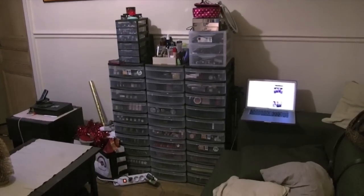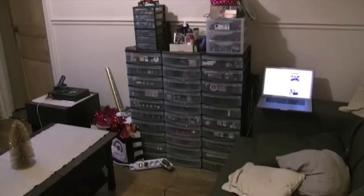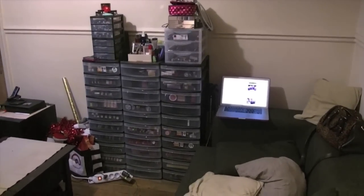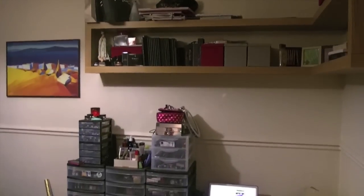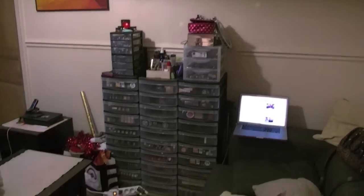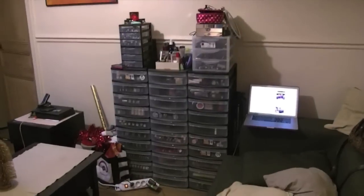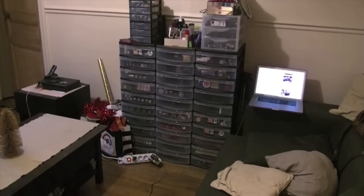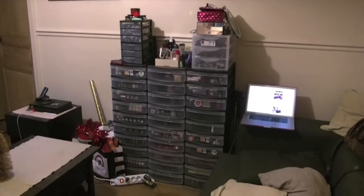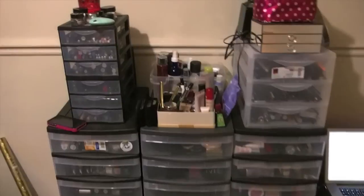Hi you guys, so this is going to end up being my makeup collection slash storage video. Right now you're looking at an overview of my main setup, and then up above there we have some more little things. I'm going to go ahead and open all of the drawers because otherwise I can't open them with one hand to show you guys. Okay, so I can't actually open them all because they tip over, so we're just going to get started.